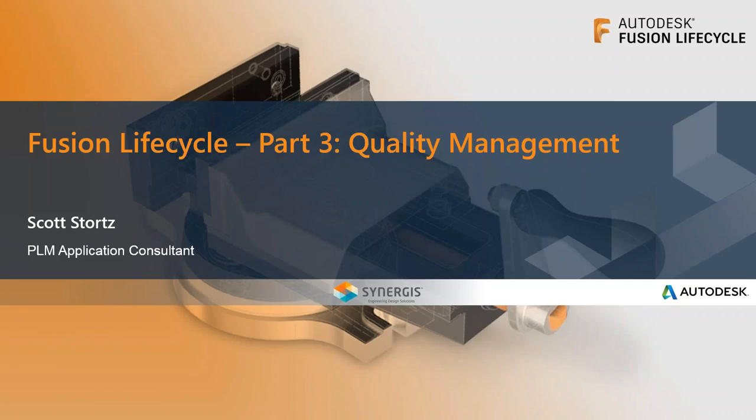I'm Dave, Account Manager with Synergis, and before we get started on today's webcast, which is Fusion Lifecycle Part 3 focused on quality management, I'll go over a couple housekeeping items. First and foremost, this is Part 3, so there are recordings available if you didn't catch the first two parts. You can find those on the Synergis blog or website. This webcast will also be recorded, and we'll be sending you a link via email as soon as it's processed.